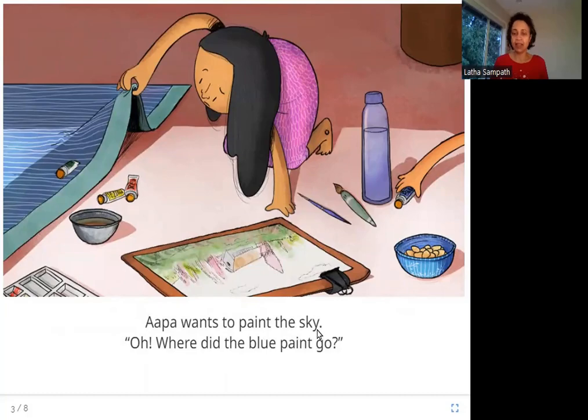Appa wants to paint the sky. Oh, where did the blue paint go? So this is Appa — Appa meaning big sister. This is Amina's sister and she is making a painting. What is the color of the sky? It should be blue. She is looking for blue paint everywhere but she can't find it. Can you see the picture carefully and find out? There are some paints over here, and paint brushes. And there is a hand taking the blue paint away quietly. It has to be Amina! What is she doing with the blue paint?